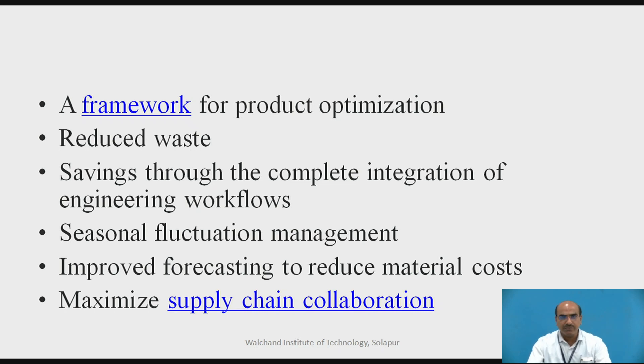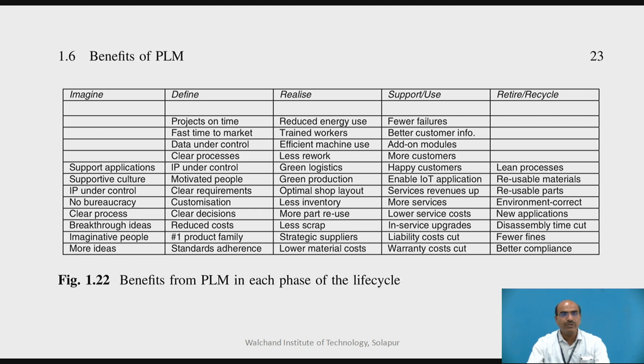A detailed benefit chart is now presented through five stages. The first is Imagine, the second is Define, the third is the actual Realization of the product, the fourth is Support and Use, and finally the product will Retire and Recycle.